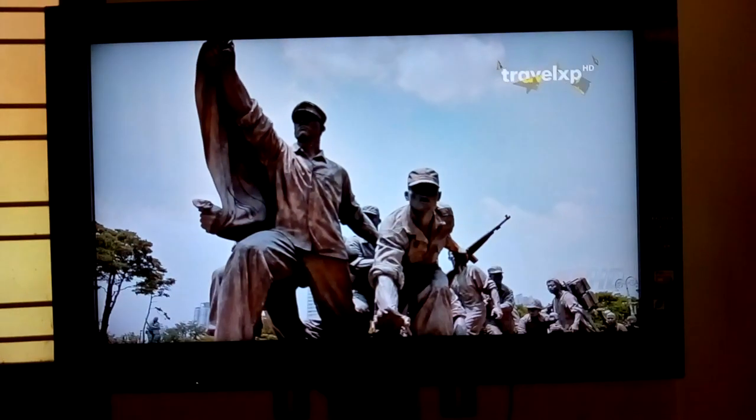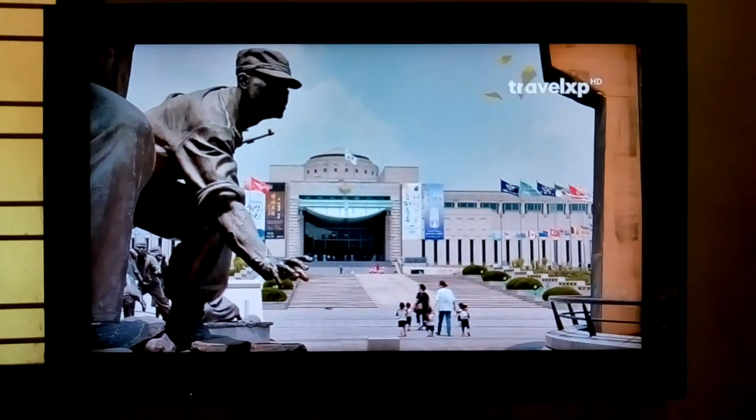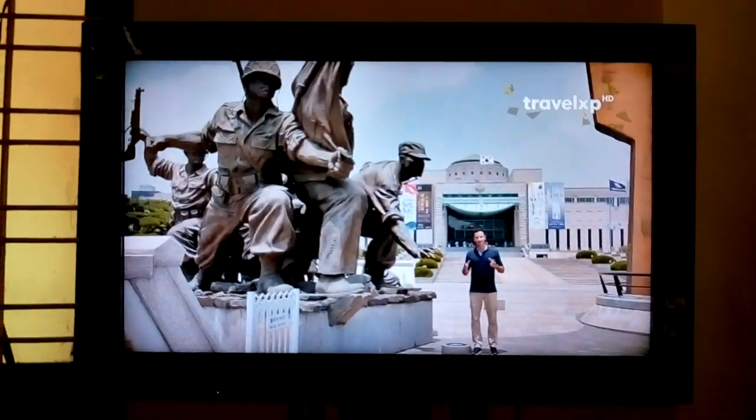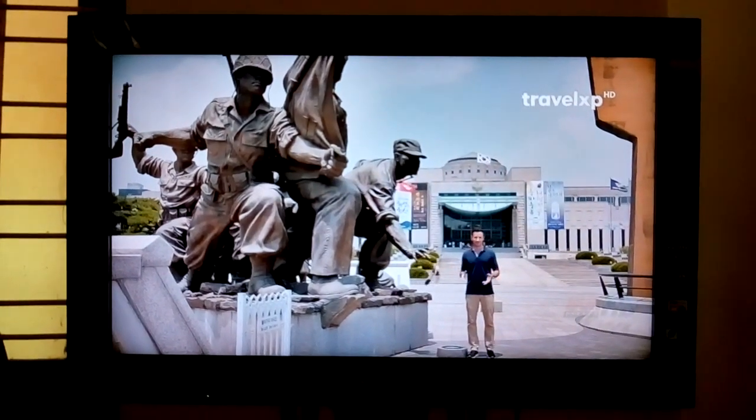With Sun Direct HD, the box costs just 850 rupees when you exchange your SD box. Just call the Sun Direct call center and your HD box will be at your home within 24 hours — I got mine within 12 hours.